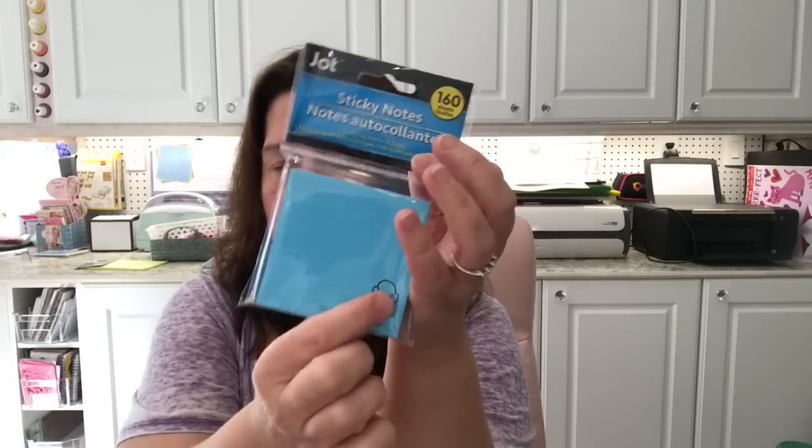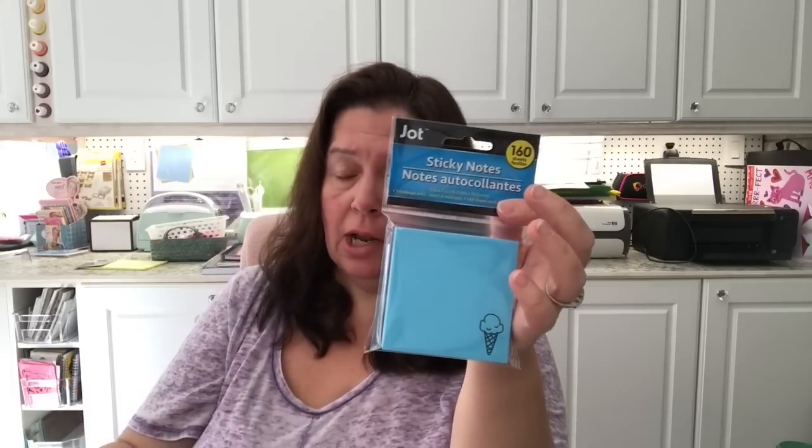There were also some new sticky notes — just a solid block of color but each has a little design in the corner. There's a blue one with an ice cream cone, a lime green with a light bulb, a lavender with a pencil, and a hot pink with a little heart. Each pad has 160 sheets. These are fun — you could pull a few off and put them inside pocket letters.